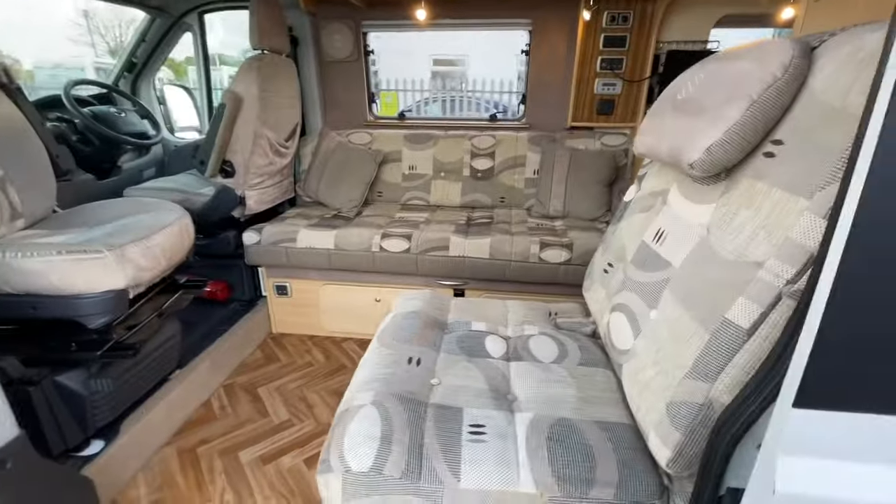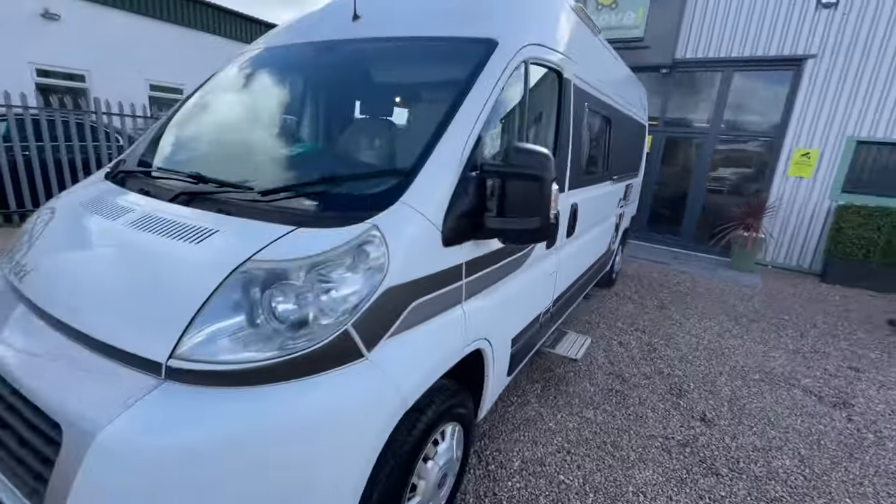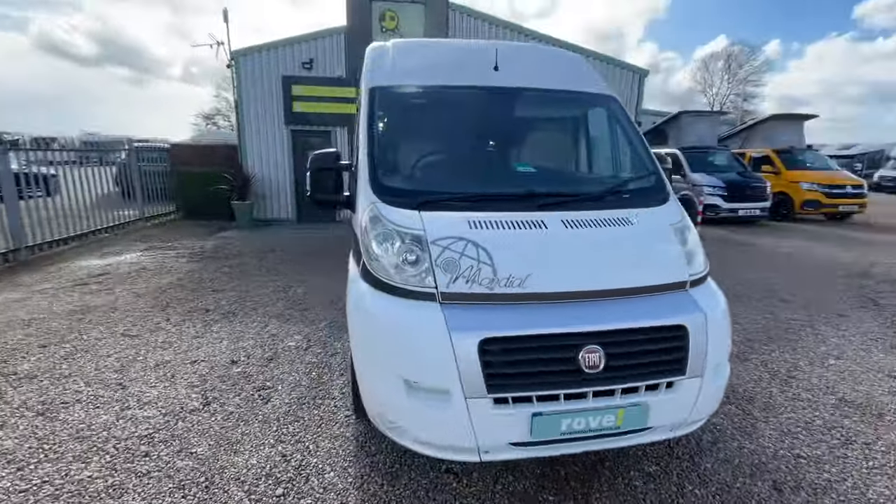Give us a call, drop us an email, or visit us at Rovemote Homes Gunthorpe. We'll make sure that you're looked after. Thank you.